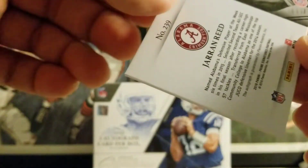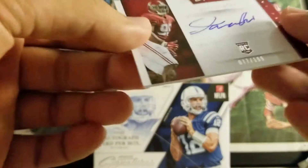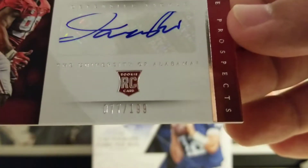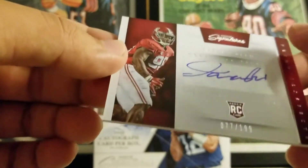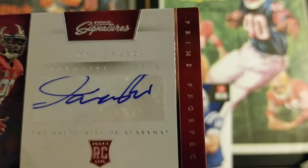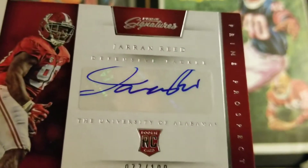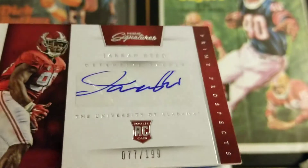And then our hit is a Jerron Reed to 199. I don't know too much about him — Alabama. The sticker auto is so off, look at that. It's so off — that's terrible. I might have to call Panini about this, this is pretty bad.